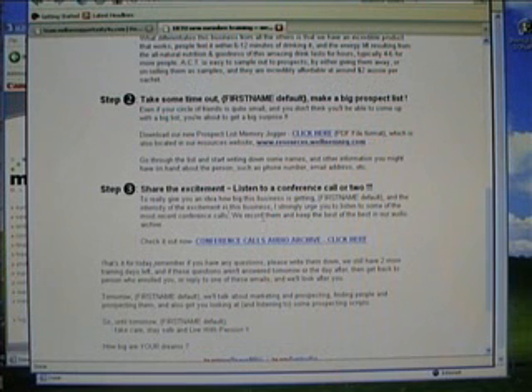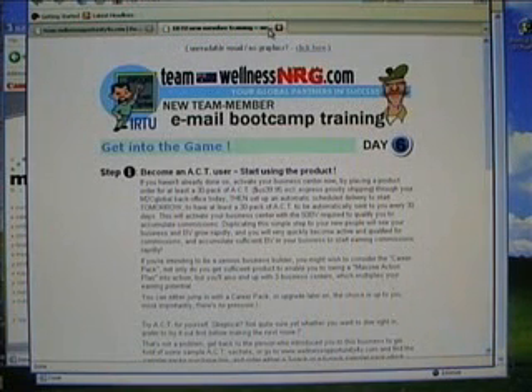Basically it shows you how to make a really, really big list. And that's pretty much the long and short of it.